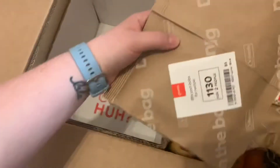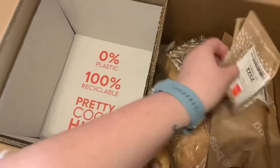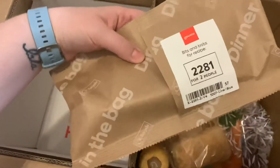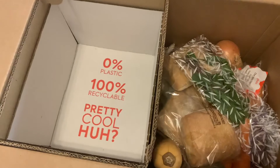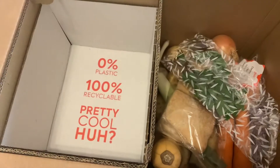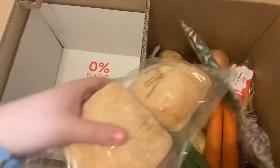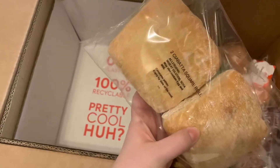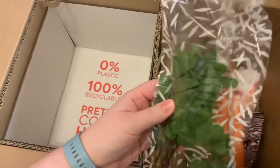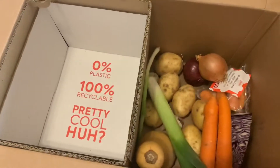You get one bag for each recipe — this wee tiny one. And these are all our other dry ingredients: ciabatta rolls, more ciabatta rolls, and fresh mint.